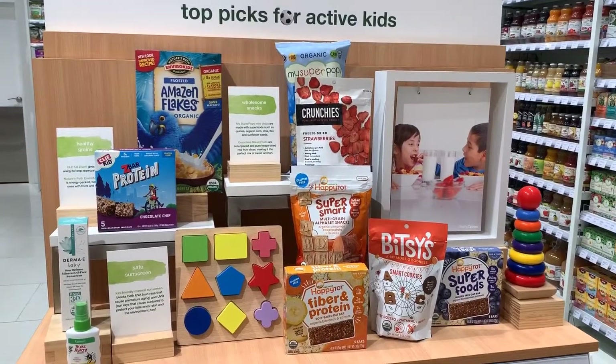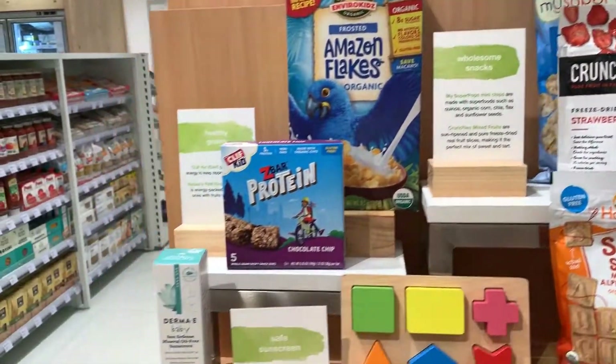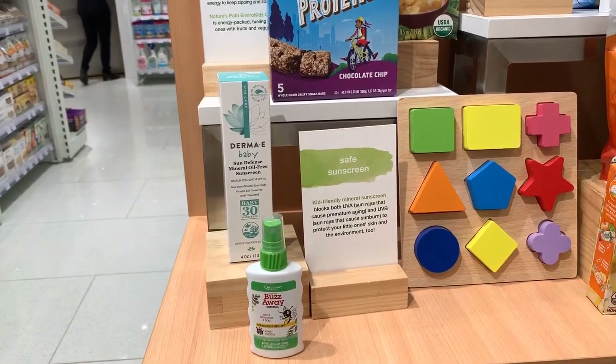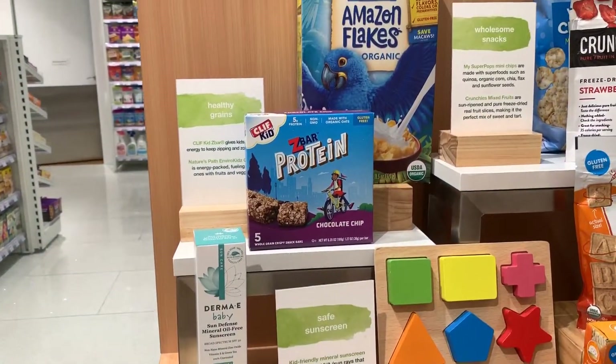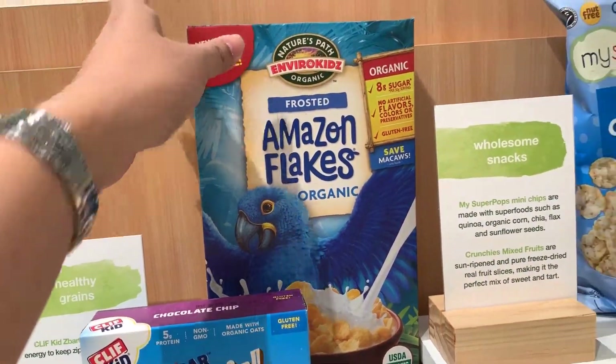So they have this corner here — they are top picks for active kids. They have insect repellent, sunscreen, protein bars, and this one is Leah's favorite, Frosted Flakes.